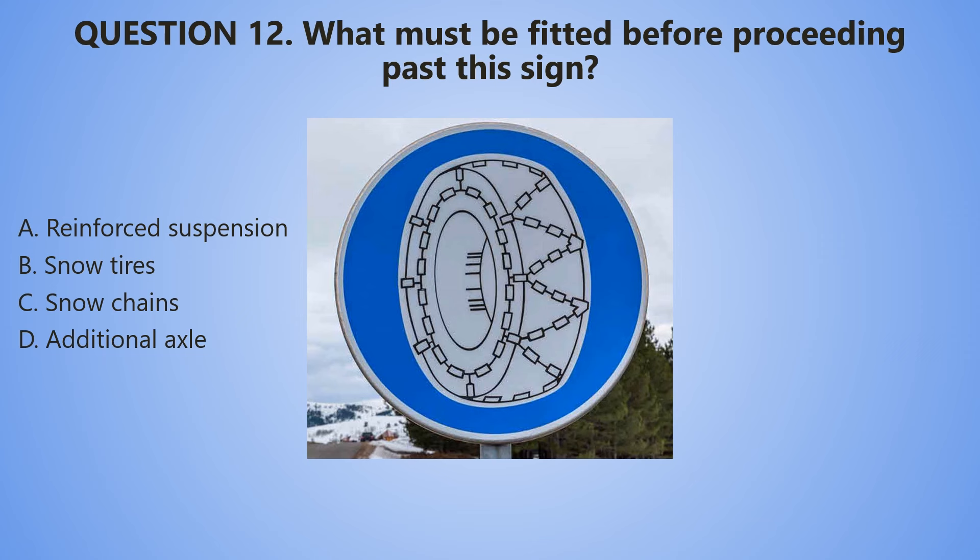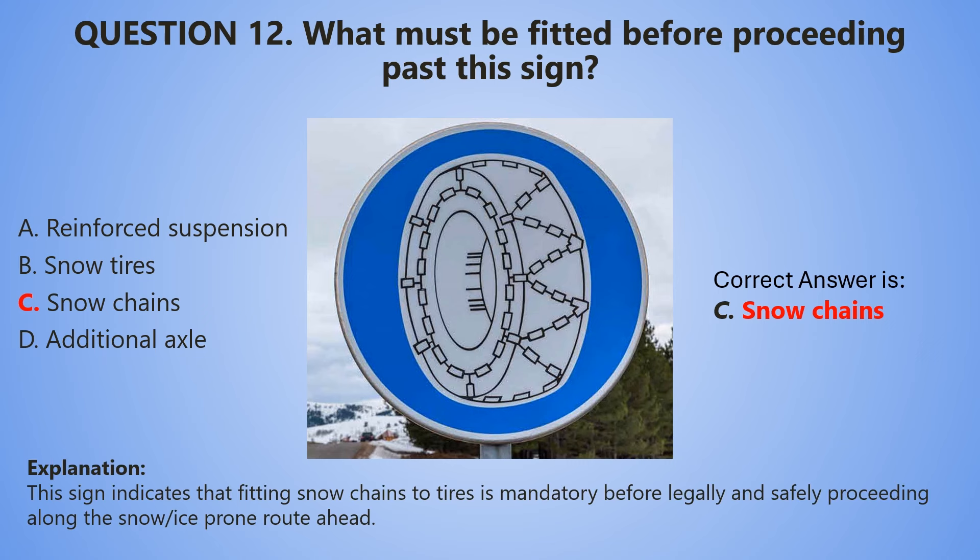And the countdown starts now. 5, 4, 3, 2, 1. The correct answer is C — Snow chains. This sign indicates that fitting snow chains to tires is mandatory before legally and safely proceeding along the snow or ice-prone route ahead.